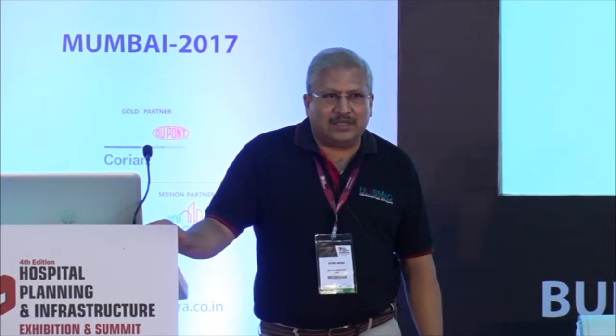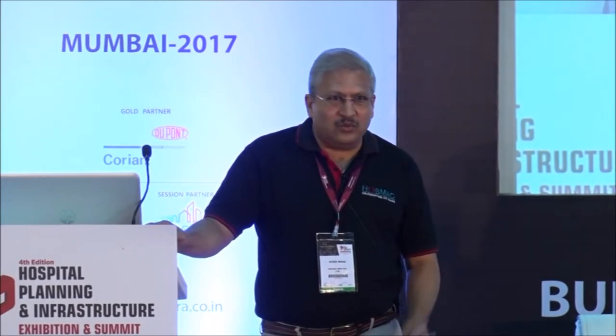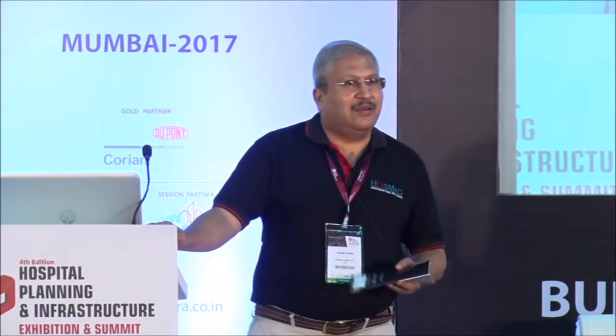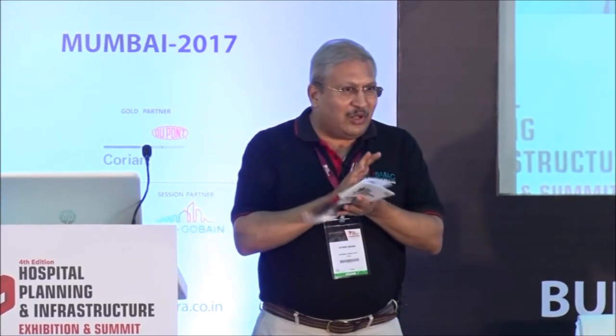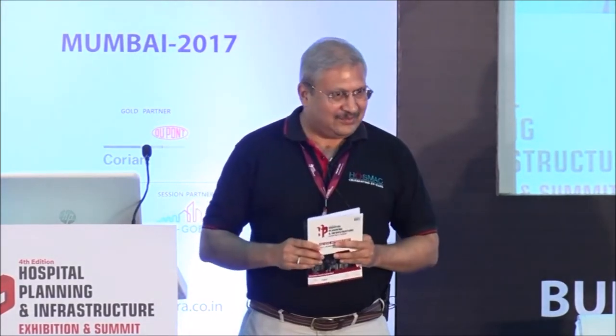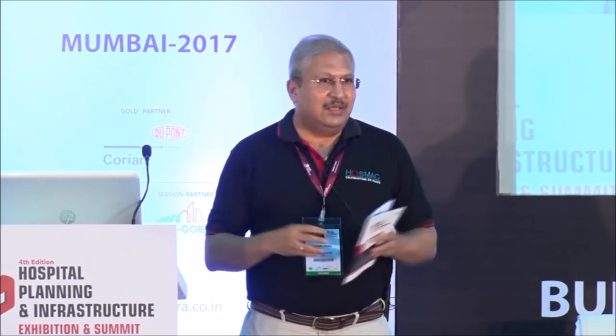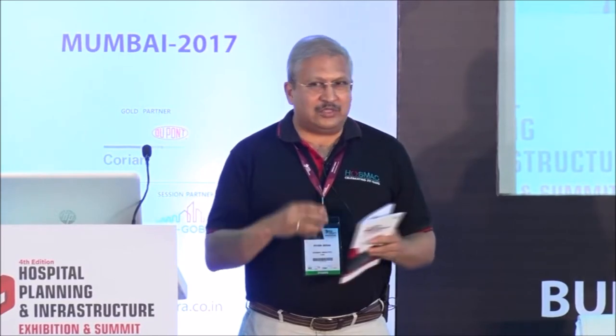Today we have the day starting again with a panel discussion. A little bit of bad news in the sense that two of the panelists have not been able to make it, but I am sure the other three would be able to fill in that gap quite easily. We have Dr. Girdar Giani here with us - the man who launched NABH as a program. Please give him a round of applause. He did that despite not being a medical man - he was from the aviation industry and walked into healthcare and did a fantastic turnaround for hospitals through NABH. He is a PhD.